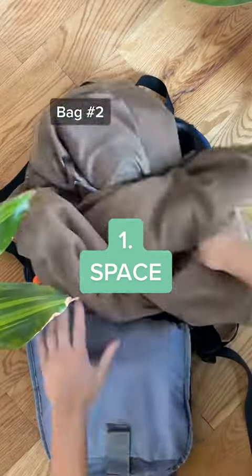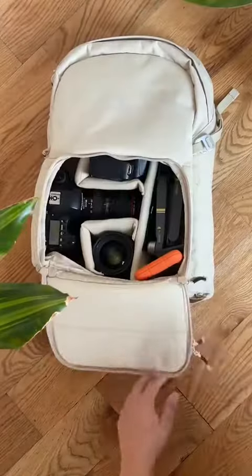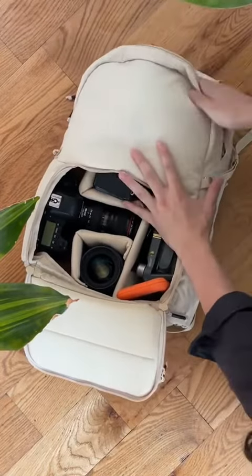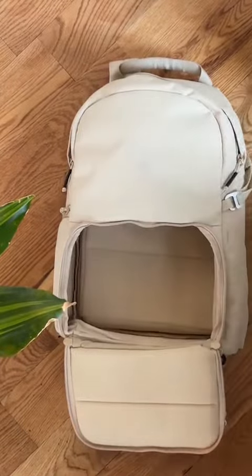One: space. Most camera bags never have room for anything else besides your gear. I don't know about you but I always carry more than just my gear. That's why we made the jumper with removable dividers so you can fit your gear at the bottom and anything else up top. Plus the dividers come out and it turns into a regular backpack.